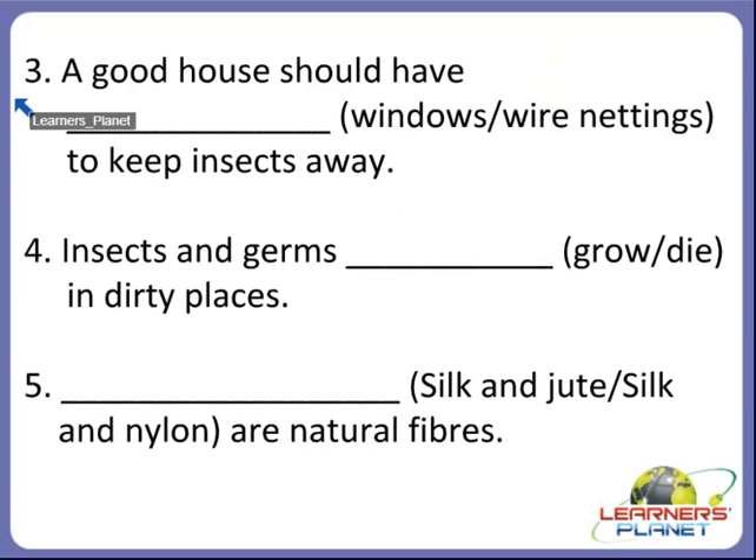Now the next one, children. A good house should have dash to keep insects away. What should a good house have — windows or wire netting? Yes, a good house should have wire netting to keep the insects away.